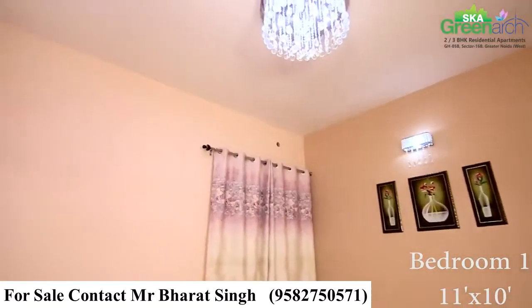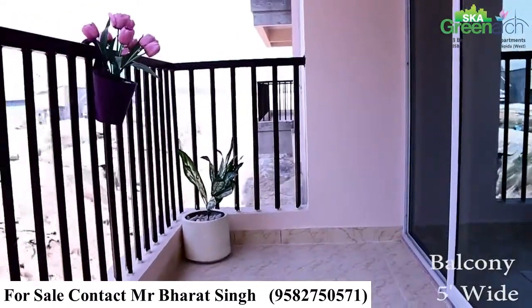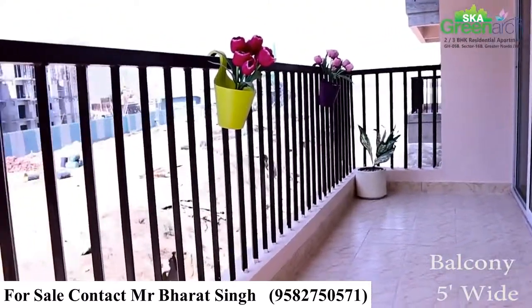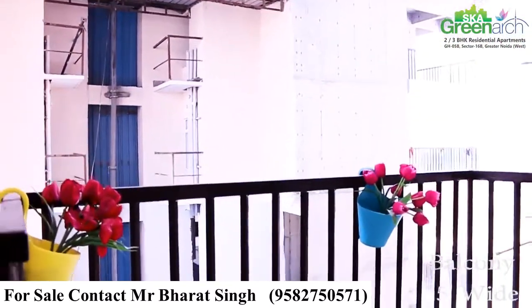There are three balconies in this apartment. One balcony is attached with the living area, and another common balcony is attached with the master bedroom and secondary bedroom. This third balcony is connected with the kitchen and side bedroom.